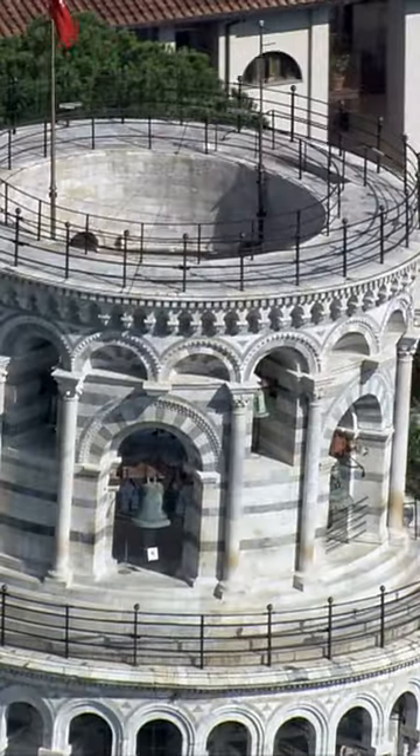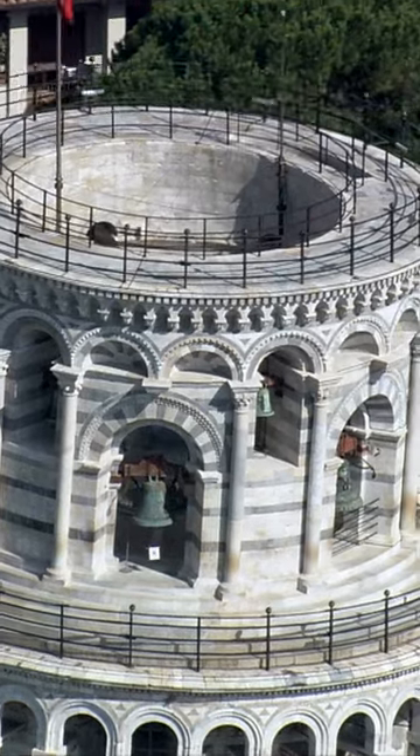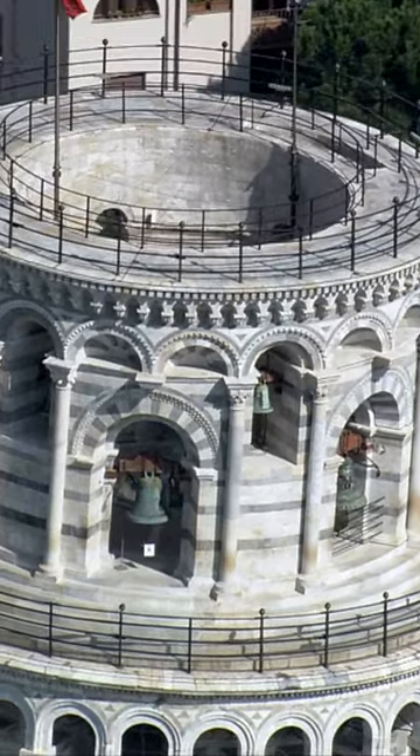Visitors can climb the tower, but the number of people allowed up at one time is limited to avoid further damage to the structure.